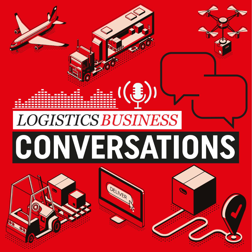Welcome to Logistics Business Conversations, where we talk with key spokespeople in the logistics industry about topical issues. Hosted by Peter MacLeod, Editor of Logistics Business Magazine. Good morning, good afternoon, good evening, wherever you are around the world. Welcome to the latest Logistics Business Conversations podcast. My name's Peter MacLeod, Editor of Logistics Business Magazine, and as always, it's my great pleasure to host this conversation.